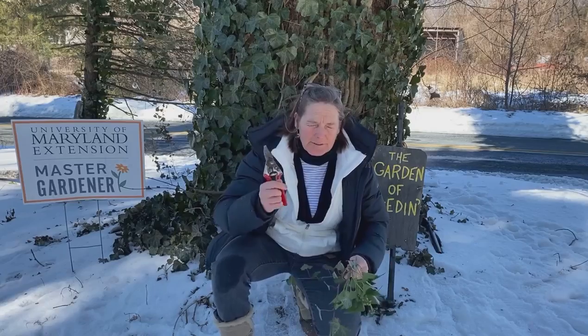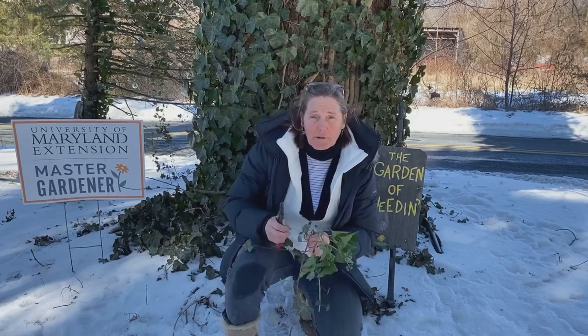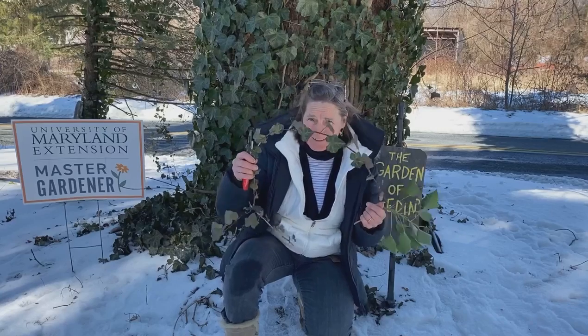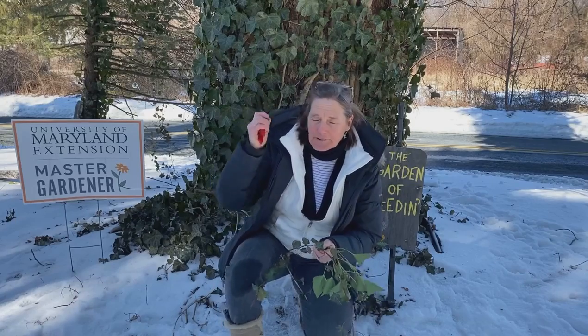Hey Master Gardeners, it's National Invasive Species Awareness Week. My feature plant is the plant that's behind me. Every elementary school kid, if you ask them the name of a plant, this is one they'd name — Ivy. Hedera helix, known for its glossy evergreen foliage.